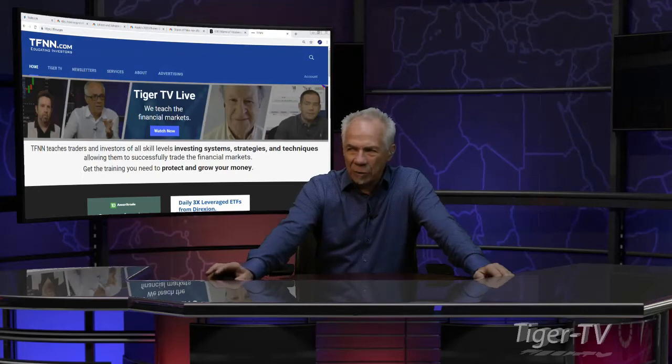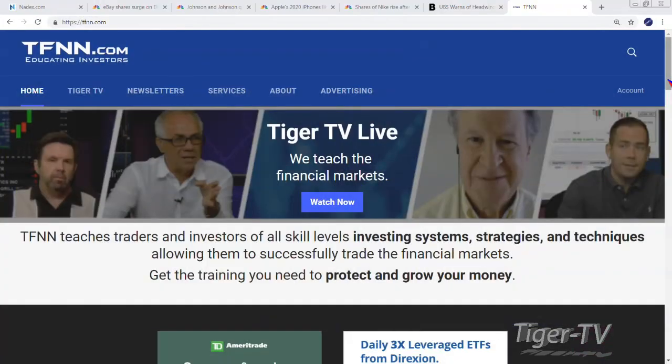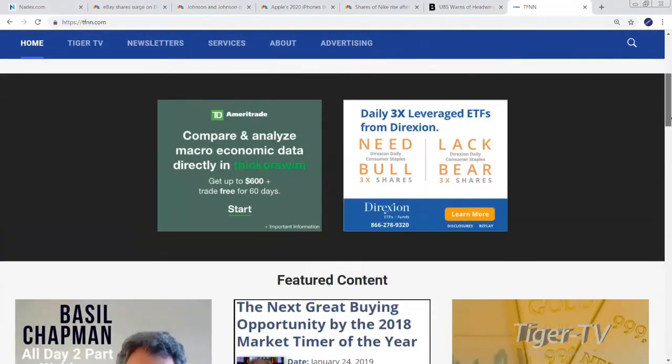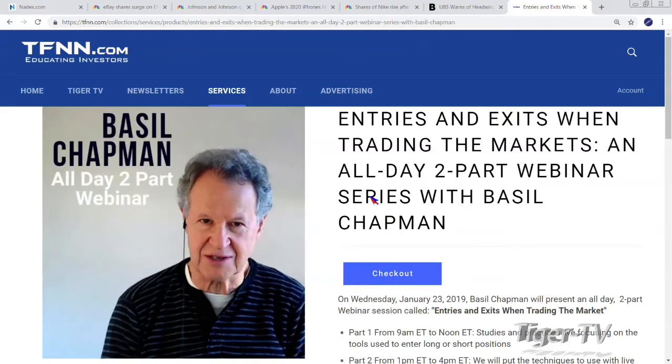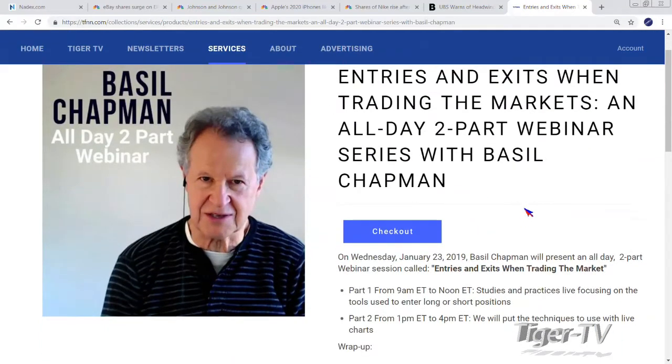Markets are open, folks. You can get into this live workshop by coming over to our website at TFNN. You're going to see right under Featured Content, Mr. Basil Chapman. This is going to be a two-part workshop. Starts at 9 o'clock in the morning, going from 9 to noon, then 1 to 4, and wrapping up from 4 to 4:30. It's only $495 all day long, and it's going to be on your page for as long as you'd like — go over it as many times as you like.